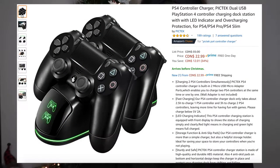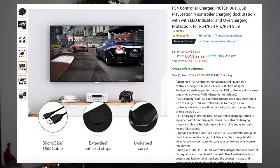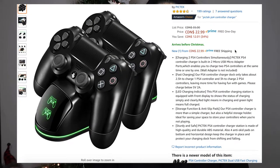The first one is a PS4 controller charger. I know my boyfriend would absolutely love this — he has a USB cord where he has to plug one end into the controller and the other into the PlayStation to charge it, which is a little annoying because you have plugs everywhere. What I found is the PicTec Dual USB PlayStation 4 controller charging dock station. It has an LED indicator and is basically wireless charging — you put the controller in and it's wire free. It's on Amazon right now for $22.99, on sale from a regular price of $35, and with Prime you get free and fast shipping.